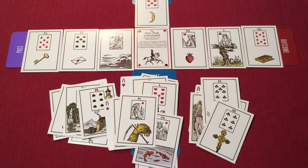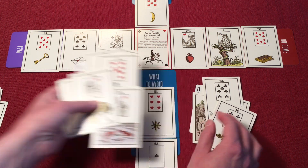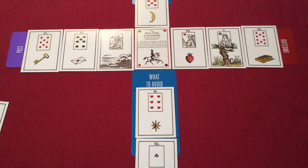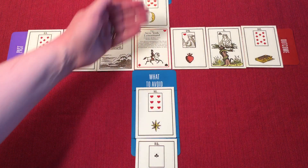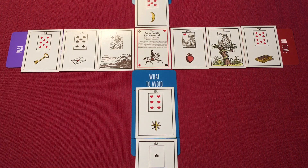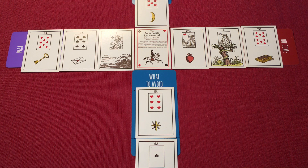You may have noticed that the Lenormand Grand Cross spread has a past, present, future feel to it — the past on the left, the present with what to do and what not to do, and on the right, what is likely to happen in the future. It's a very good tool for developing your Lenormand skills before you plunge into the Grand Tableau. So keep practicing — past, present, future are great ways to practice your skills.